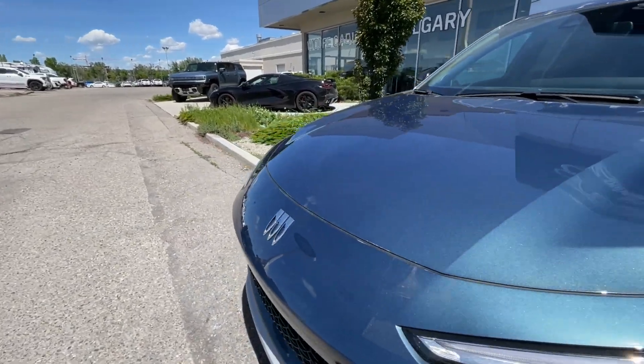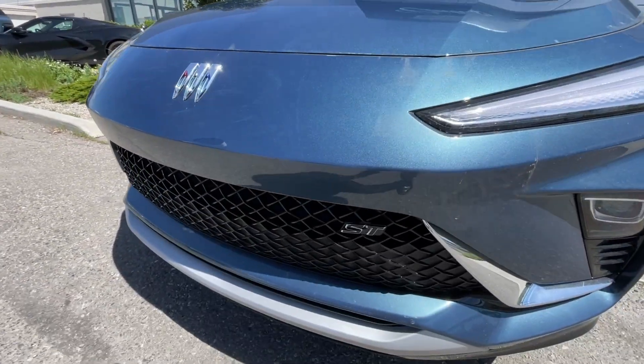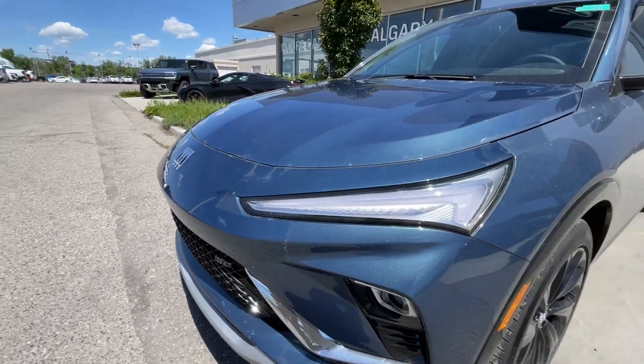Around the front of the vehicle, there's a Buick badge in the center of the SUV, an ST badge in the grille, LED daytime running lights, and headlights.